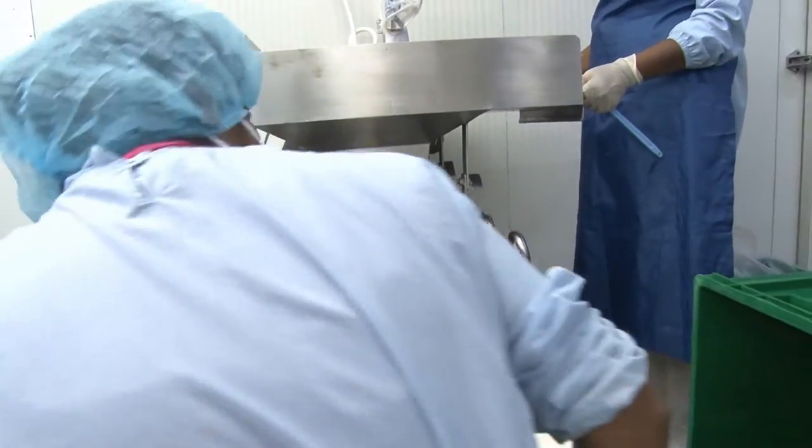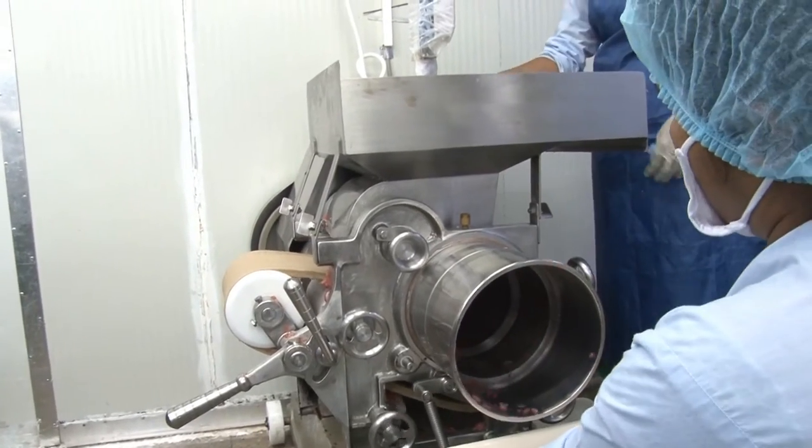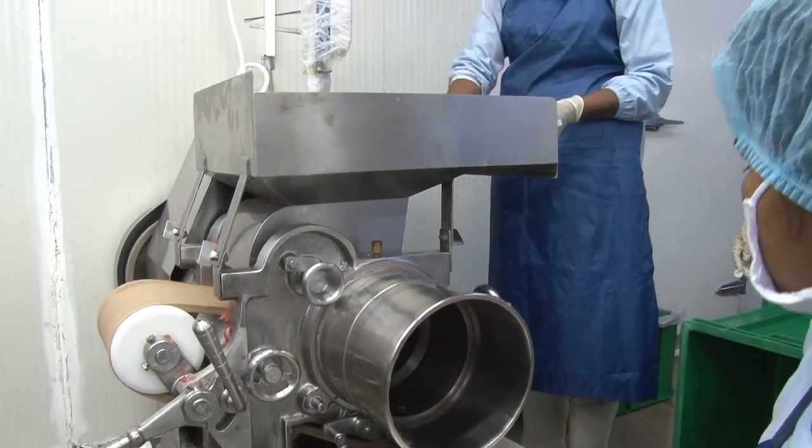Some of the new equipment that we've invested in over the last few months — there's a new state-of-the-art blinding machine that you'll be able to see. The machine goes straight into it, ensuring we have consistent product within 10 minutes.